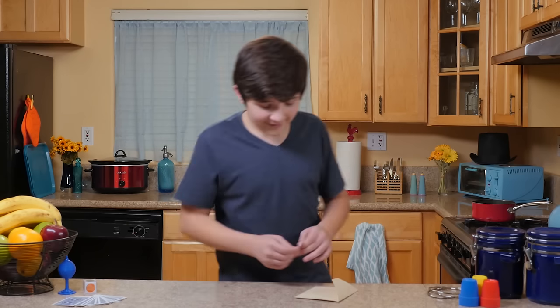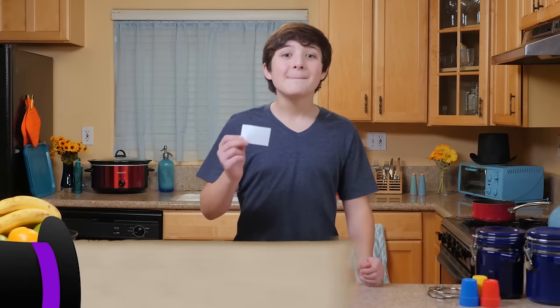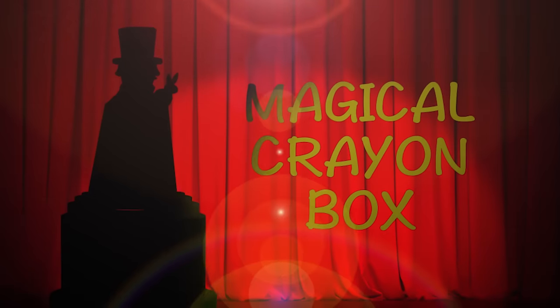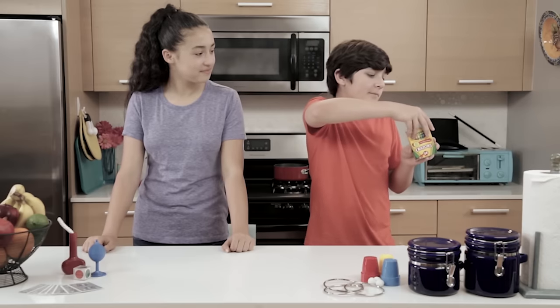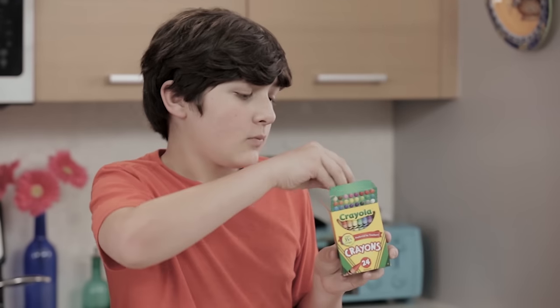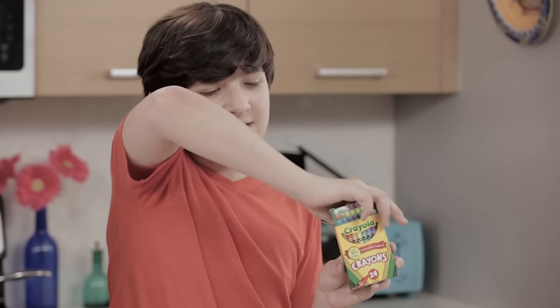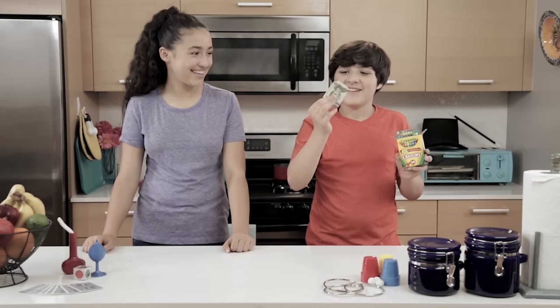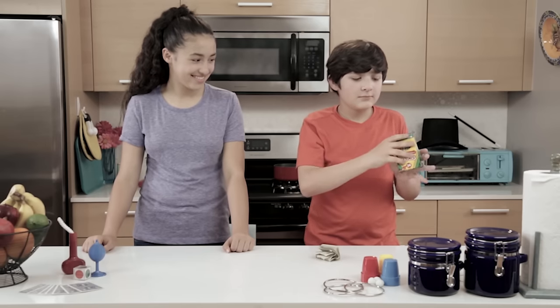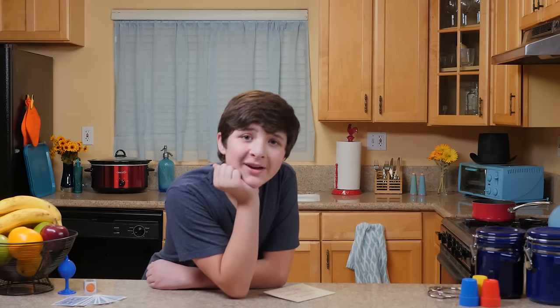Let's see number five. Hey, I'm in this one too — Magical Crayon Box. It took so long to build that crayon box. Thank you guys for choosing that one.